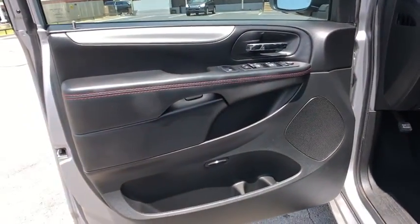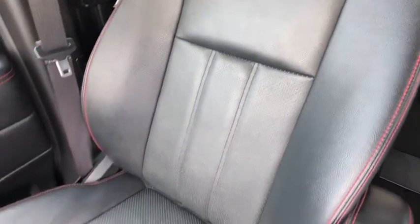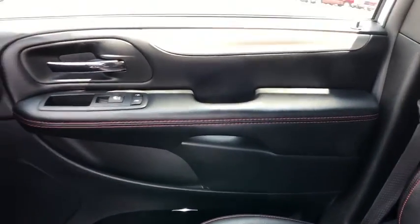Heated front seats, electronic stability control, remote keyless entry, overhead console. This beauty is sure to make you the talk of the neighborhood, so call or drop in for a test drive today.